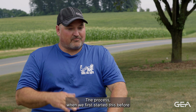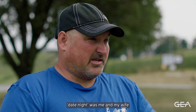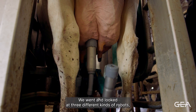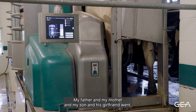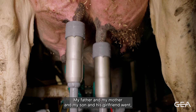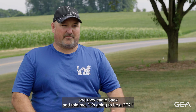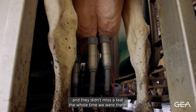The process when we first started this, before we went to look at a robot, date night was me and my wife in the living room with YouTube videos on the TV. We went and looked at three different kinds of robots. The GEA was the last one we looked at. My father, my mother, my son, and his girlfriend went and they came back and told me it's going to be a GEA — just the speed and everything, and they didn't miss a teat the whole time we were there.